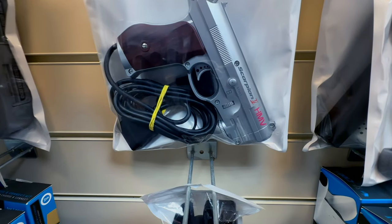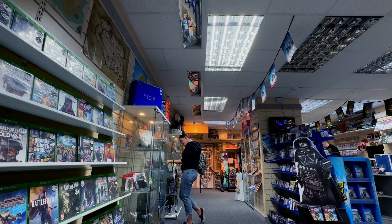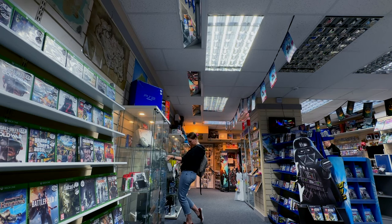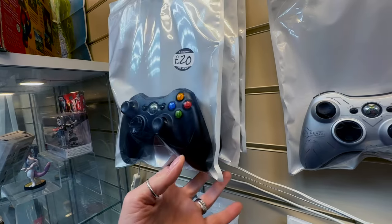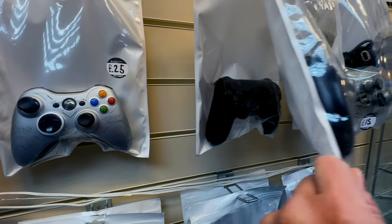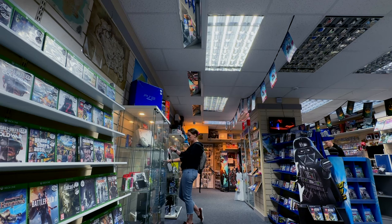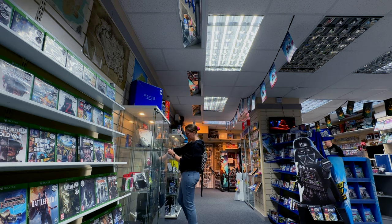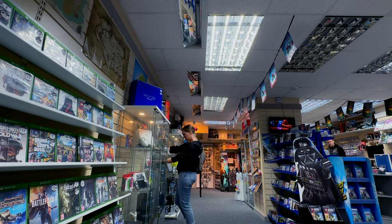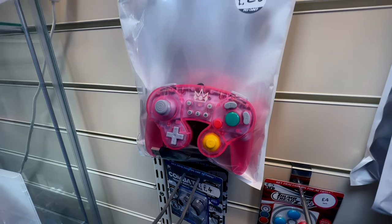The HMV branding also - lovely. Xbox 360 stuff, PS4. Ooh, a nice pink third-party GameCube controller there guys. There it is.